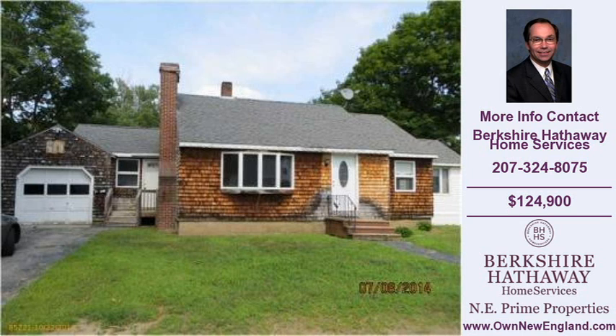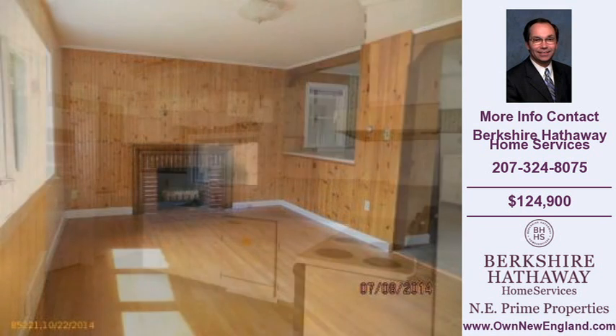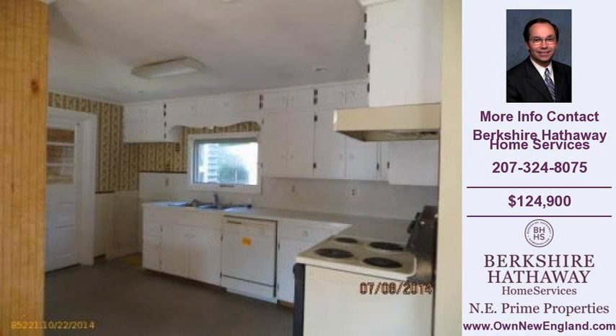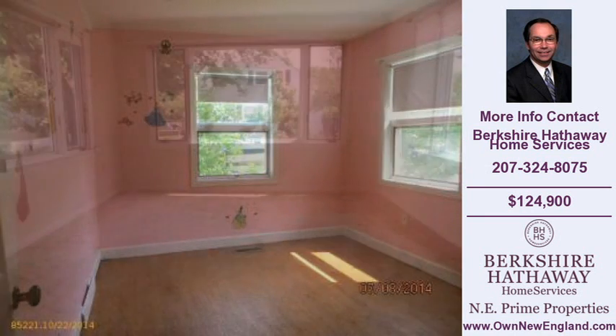Welcome to another property listing from the real estate professionals at Berkshire Hathaway Home Services. This three-bedroom and one full and one half-bath home was built in 1952. The home is approximately 1,208 square feet and is situated on an 8,276 square foot property. For more information on this and other homes for sale in Sanford, visit ownewengland.com or call the phone number listed on the right.